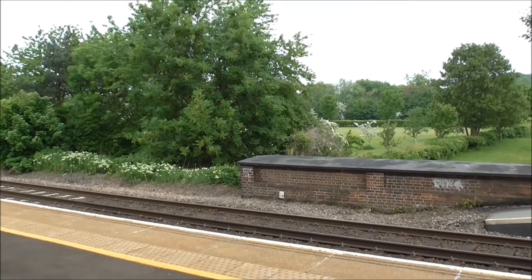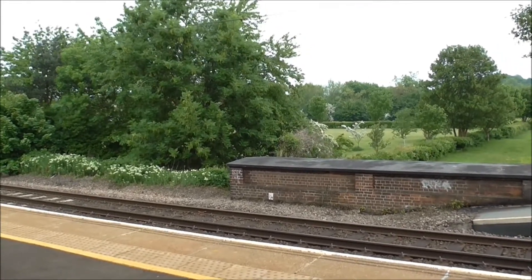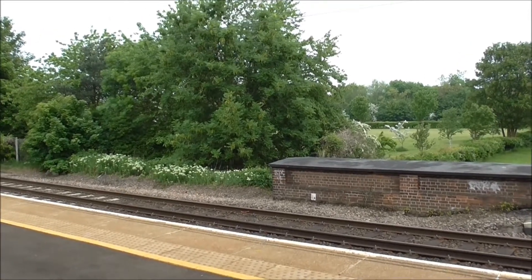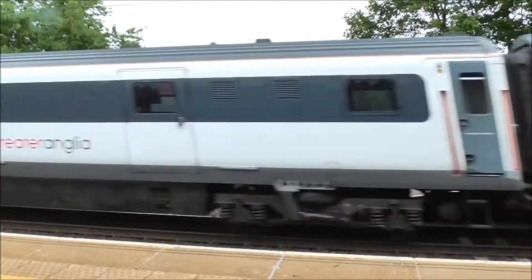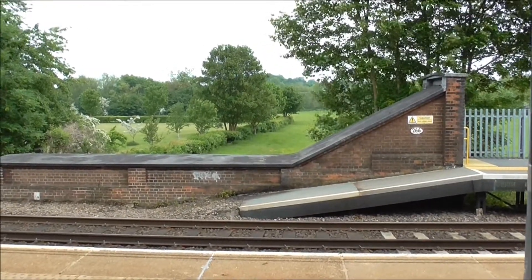Right, we've got another Mark III set, en route from Norwich to London Liverpool Street, about to race through Needham Market Station. There it goes, at very high speed indeed.